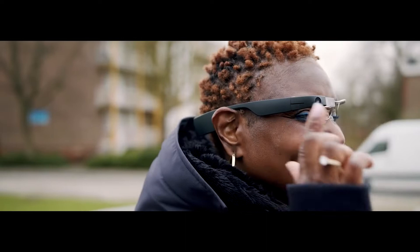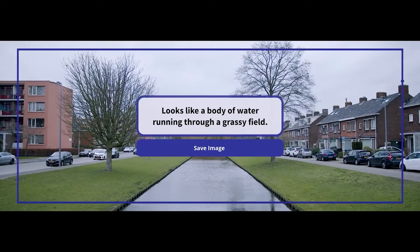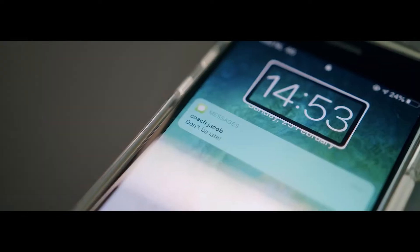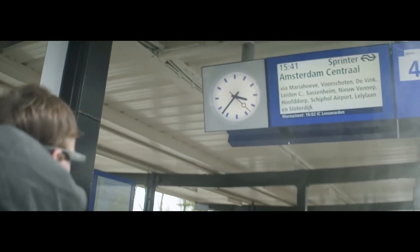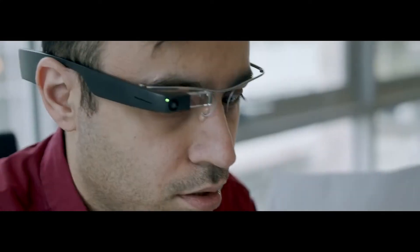With the scene description feature, the users can listen to what is around them for easy navigation. InVision smart glasses also support object and face recognition, light and color detection, and batch scan and export text features.